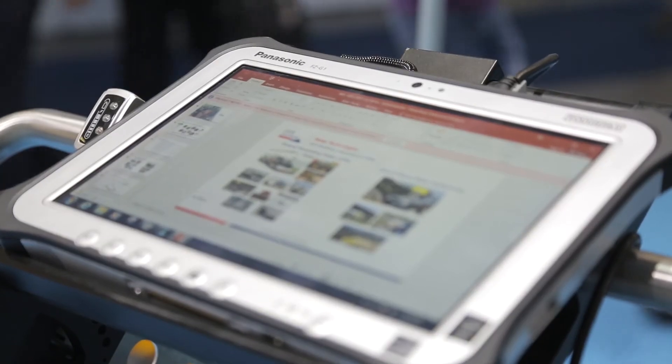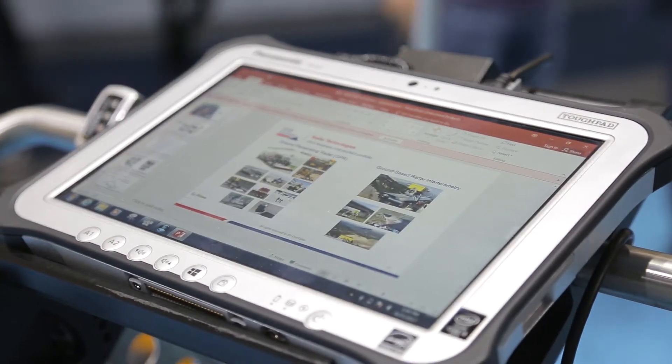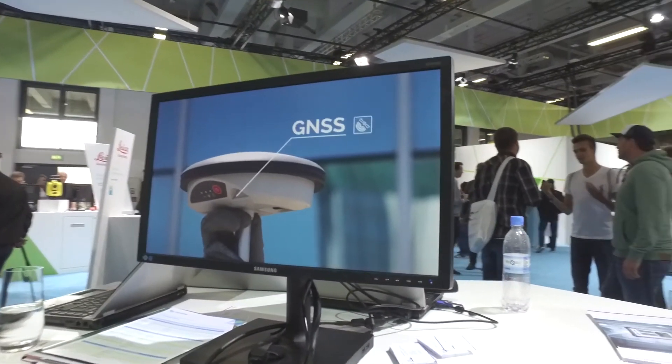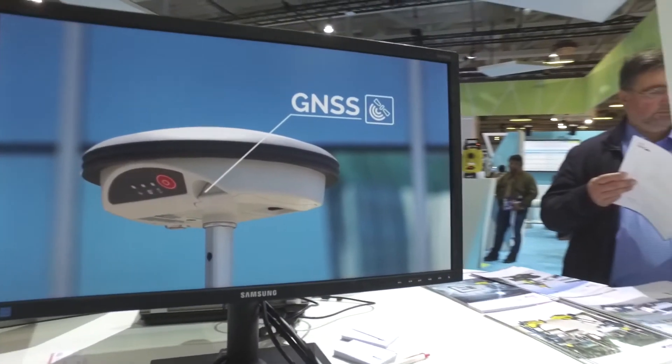For utility land surveyors who want to bring utility mapping to the highest level, StreamSolution represents the ideal solution. StreamC is a compact array system from IDS Georadar where it is possible to save 75% of time spent off-site compared to standard GPR technology. Thanks to automatic pipe detection, it is possible to build a 3D reconstruction of the utility from just a single scan.